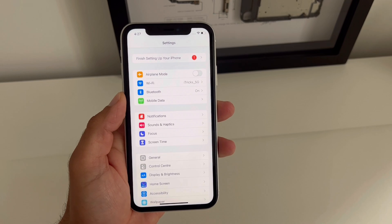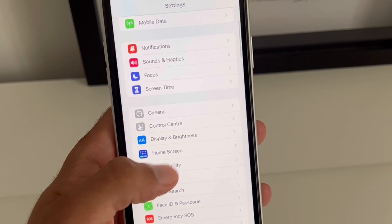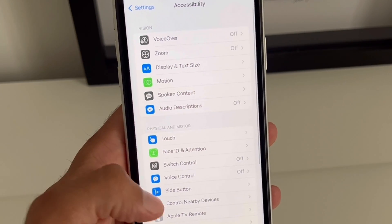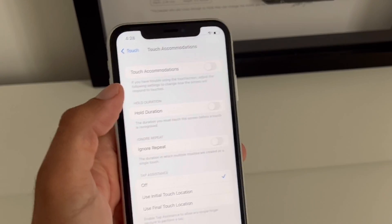Here is what you can do to fix it until Apple issues a software update. Scroll to Accessibility, tap on Touch, and now you have to enable Touch Accommodations.